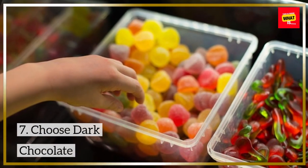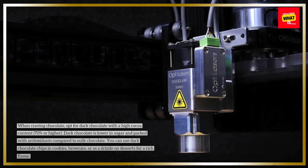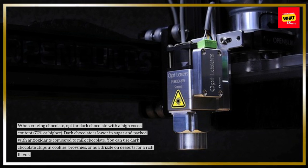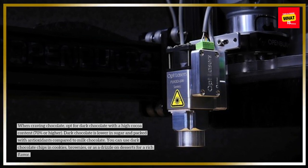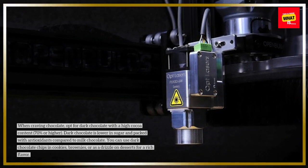7. Choose Dark Chocolate. When craving chocolate, opt for dark chocolate with a high cocoa content — 70% or higher. Dark chocolate is lower in sugar and packed with antioxidants compared to milk chocolate. You can use dark chocolate chips in cookies, brownies, or as a drizzle on desserts for a rich flavor.